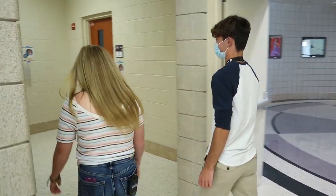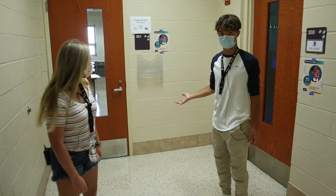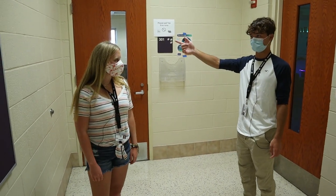We have a change this year — our yearbook and photography rooms actually switched. So in this room you'll see photography and then down the hall you'll see the yearbook room.